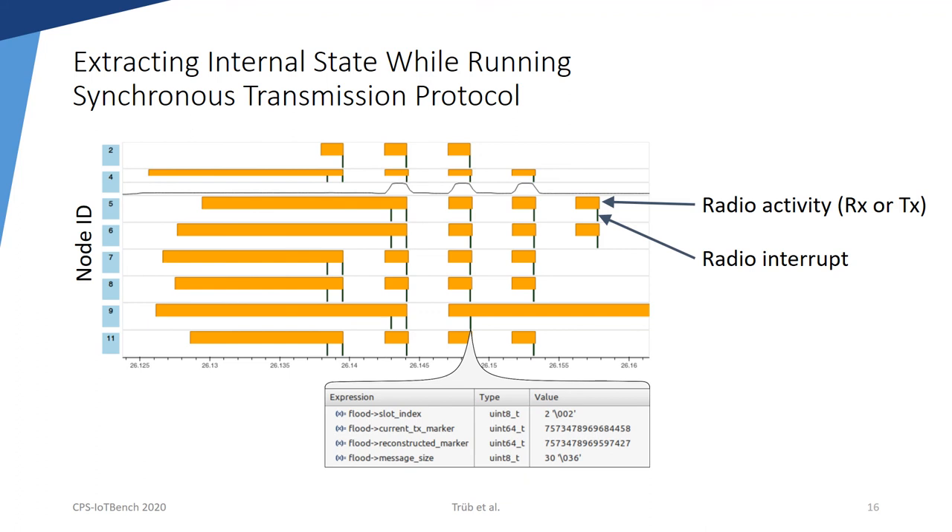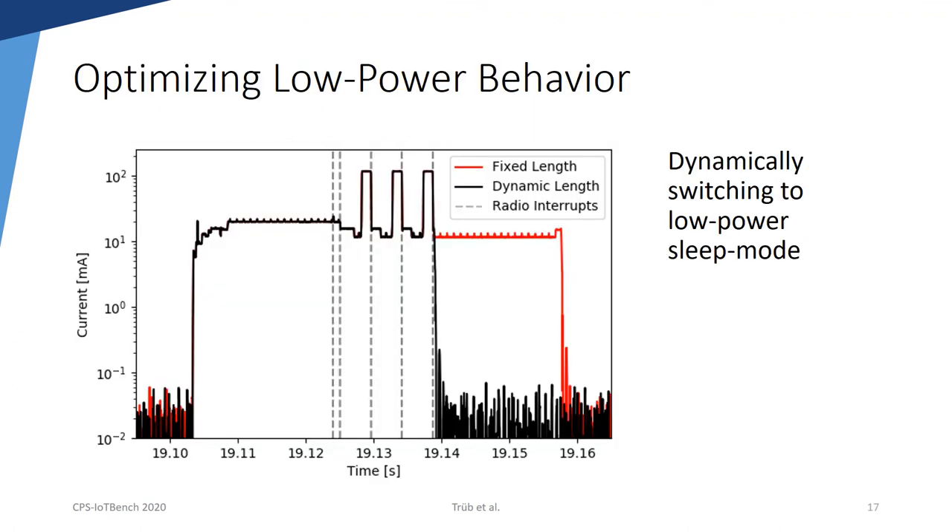In the following two slides, I will briefly show how FlockLab 2 and its services can be used. In the first example, we see the tracing of a synchronous transmission protocol which is similar to Glossy. The upper part shows the visualization of the logic tracing. The orange bars indicate radio activity and the black smaller bars indicate interrupts from the radio. With a breakpoint, node 9 is halted at the requested point in the protocol, namely at the radio interrupt of the first transmission after reception of a packet. The debug and trace service allows inspecting the internal state of the node at that time instance, such as the internal timestamp for scheduling the following retransmission.